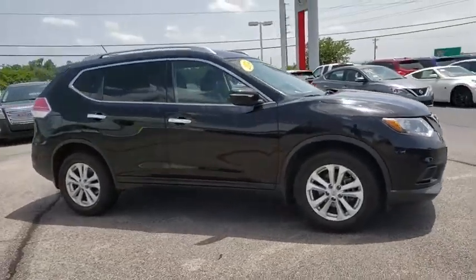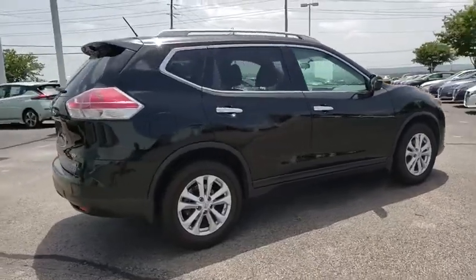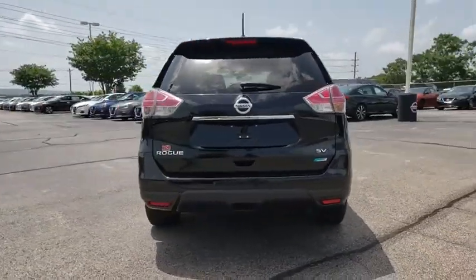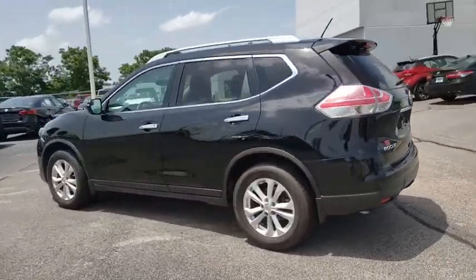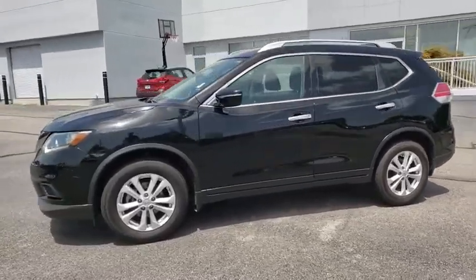Stop by and take a look at the 2014 Nissan Rogue. The stylish Rogue gets 27 mpg and still boasts nearly 58 cubic feet of cargo space. With a 5-star side impact safety rating and confident handling, the Rogue is more than you expect and everything you deserve.